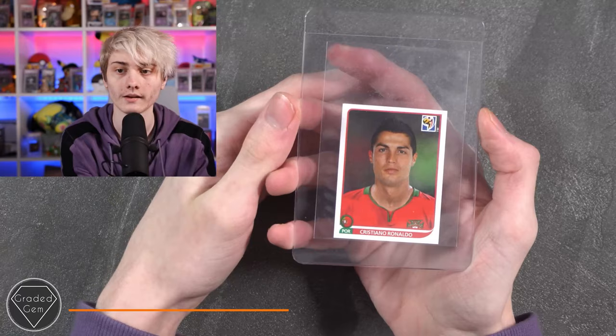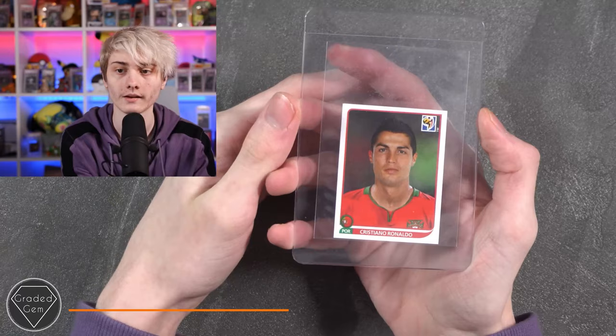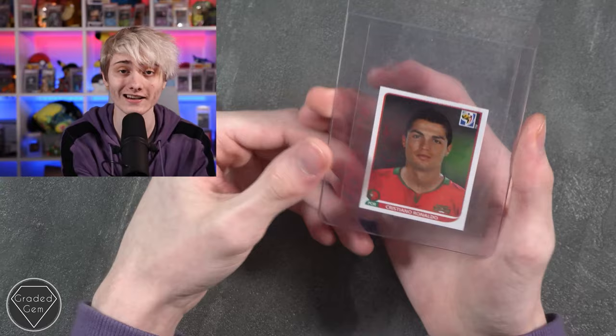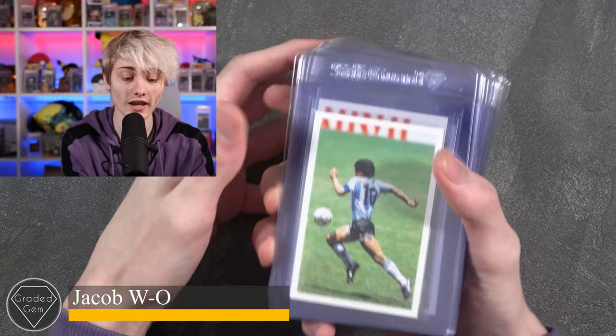Next up we've got Ben H, and he's just submitted the Cristiano Ronaldo from the 2010 South Africa World Cup — fun fact, I actually have a full Panini sticker collection of that including every single sticker — so really cool to see this. Good luck with your submission.